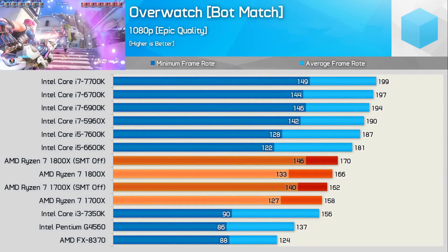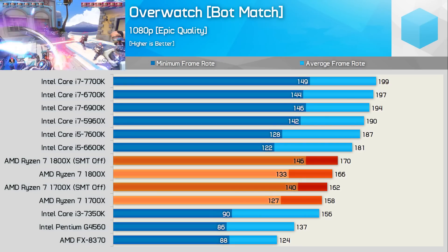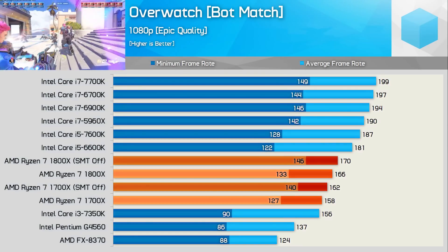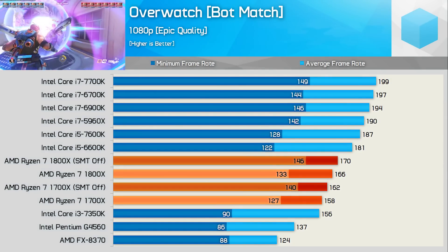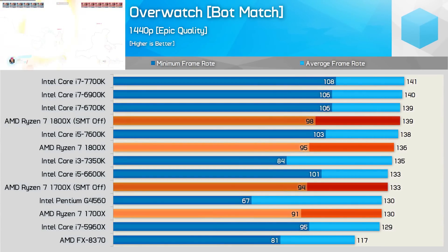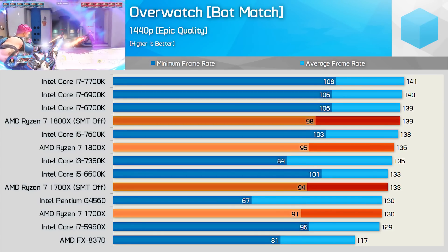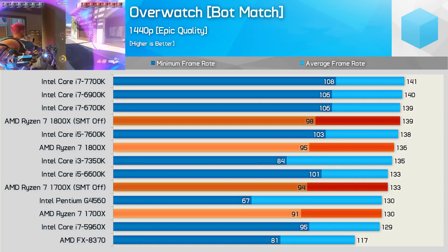At 1080p, like my previous test, the Ryzen processors don't look particularly impressive for the average frame rate, albeit they are plenty fast enough to drive a 144Hz display. What's important to note is the minimum frame rate — out of the box the 1800X isn't much slower than the 5960X, and with SMT disabled it actually pulls ahead. This is a good example of why the Windows scheduler really needs to be updated for Ryzen processors. At 1440p, Ryzen becomes very competitive. The 1800X pulls ahead of the 5960X out of the box, and both the 1800X and 1700X CPUs look really good here.